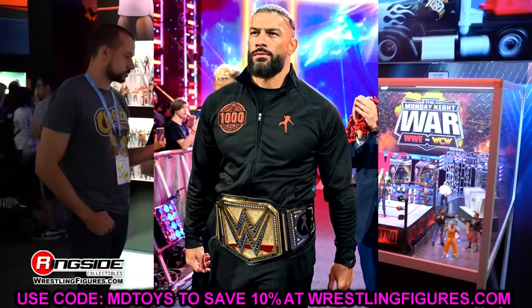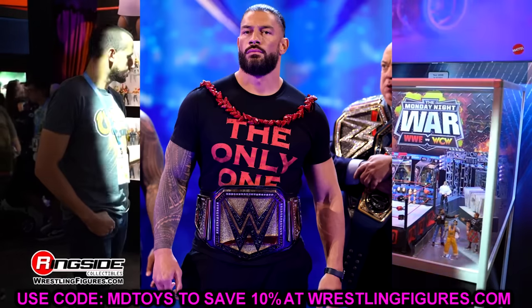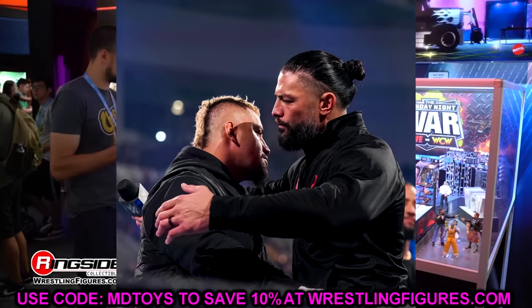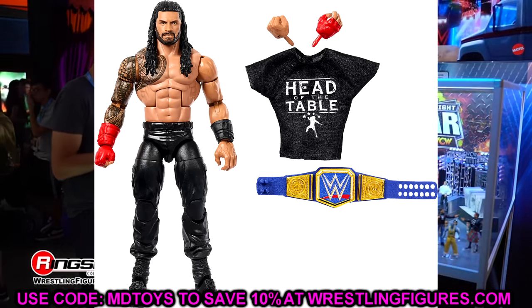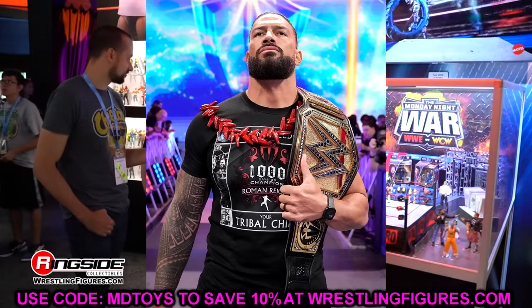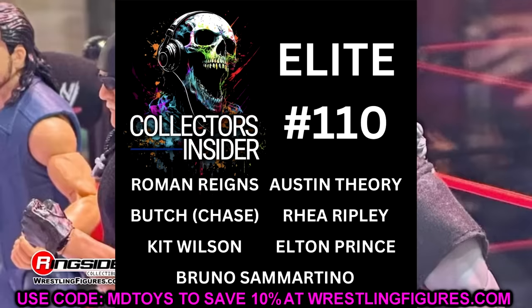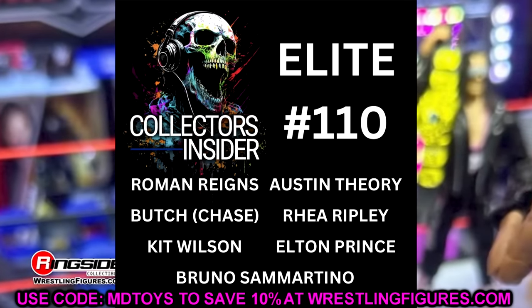I just pray this figure doesn't have the John Cena shoe mold or the Shane McMahon joggers mold - that's my only request. Hopefully we'll get the tapered beard brand new head sculpt, a track suit with some brand new sculpts, and it'll be the best Roman Reigns figure we've ever seen. So that is our Elite 110 wave: Roman Reigns, Austin Theory, Butch as the chase figure, Rhea Ripley, Kit Wilson, Elton Prince, and Bruno Sammartino.